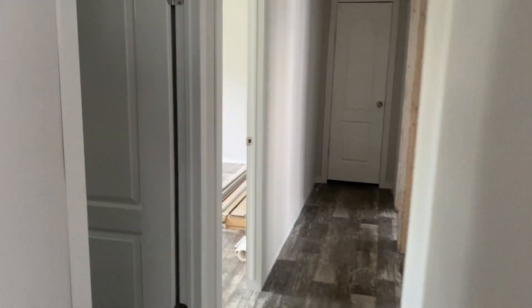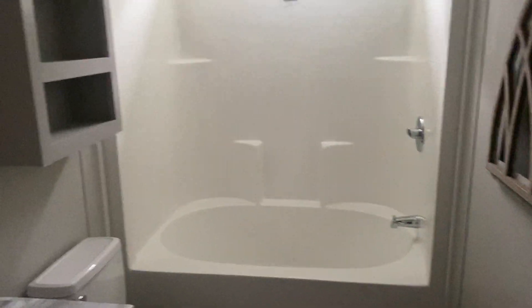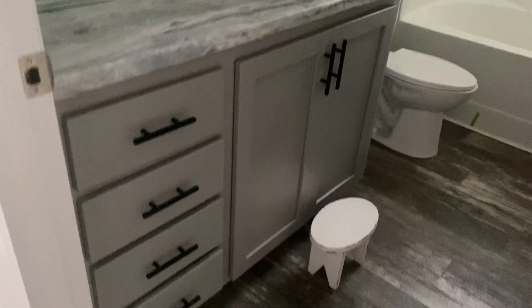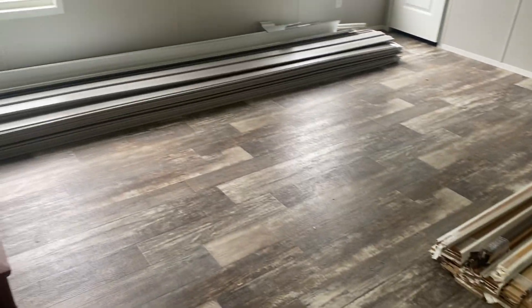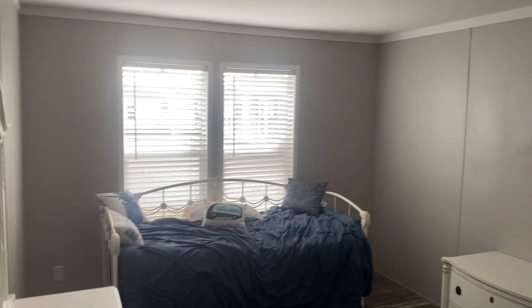Let's check out the guest bedrooms. First up, bathroom number two — we upgraded the tub here to a fiberglass one-piece tub/shower combo, and it is bigger. Good storage space with extra shelving above the toilet. Here is bedroom two — see how large that bedroom is, with plenty of space and a large walk-in closet. Bedroom three is definitely a good size as well.